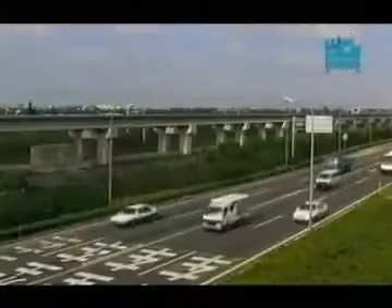And in theory, at least, that's already possible. By building vacuum tubes for MAGLEV trains to run in, speeds in excess of 3,500 kilometres an hour would be possible, making the trip from London to Tokyo a jaw-dropping three and a half hours. Now that really would be massive speed.